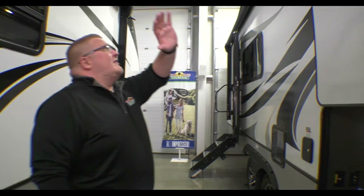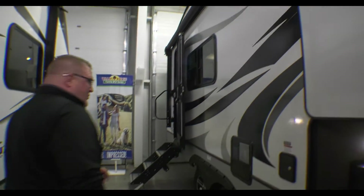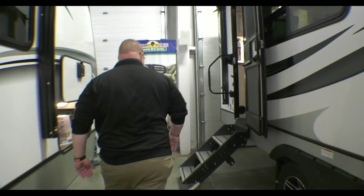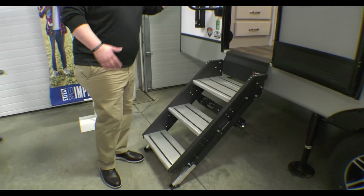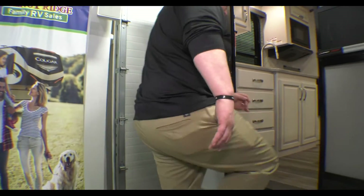This is one of the smallest fifth wheels actually on the market. You have a huge power awning here with an LED light strip below that. Of course, you have your outside speakers as well — everybody loves them. You've got the solid steps here and then your oversized grab handle. Let's go up in this coach and take a look.